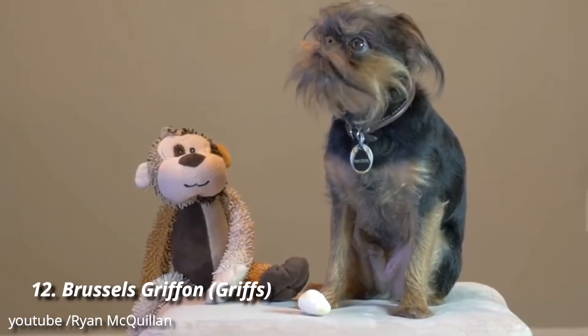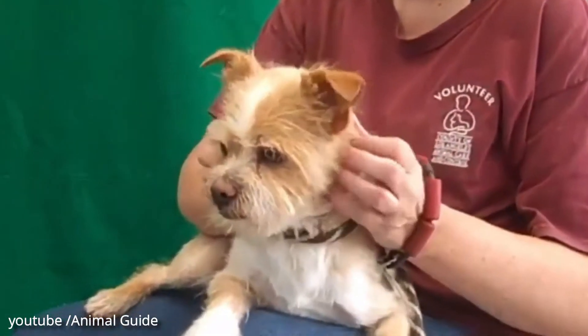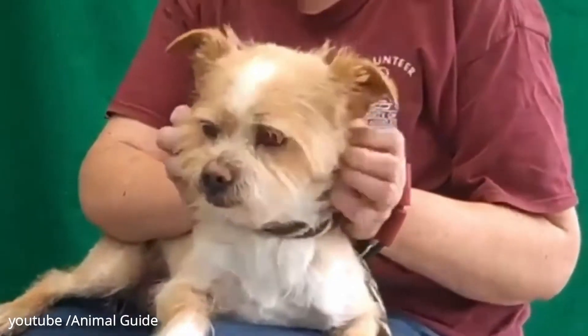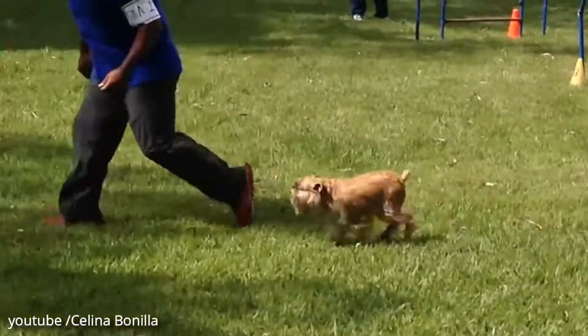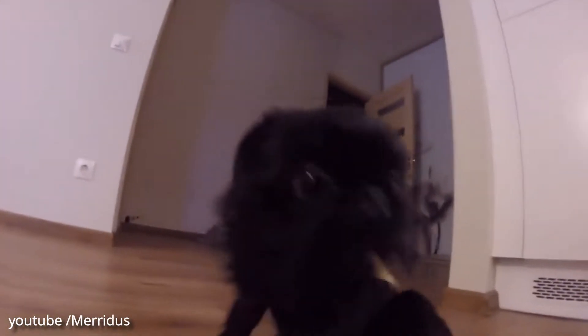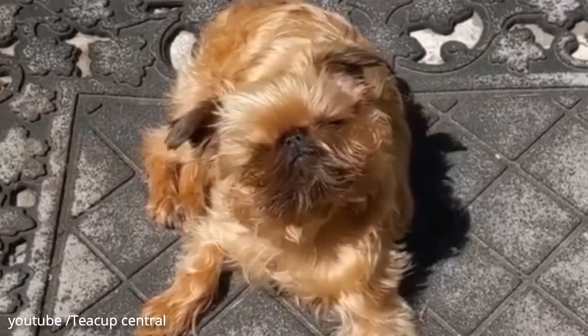Number 12: Brussels Griffon. Griffons are smart and sturdy, with a reputation as one of the natural entertainers of the toy breed world. They've got a ton of personality and almost human-like features, as well as a sensitive nature that occasionally leans towards self-importance — in the most adorable way possible, of course.